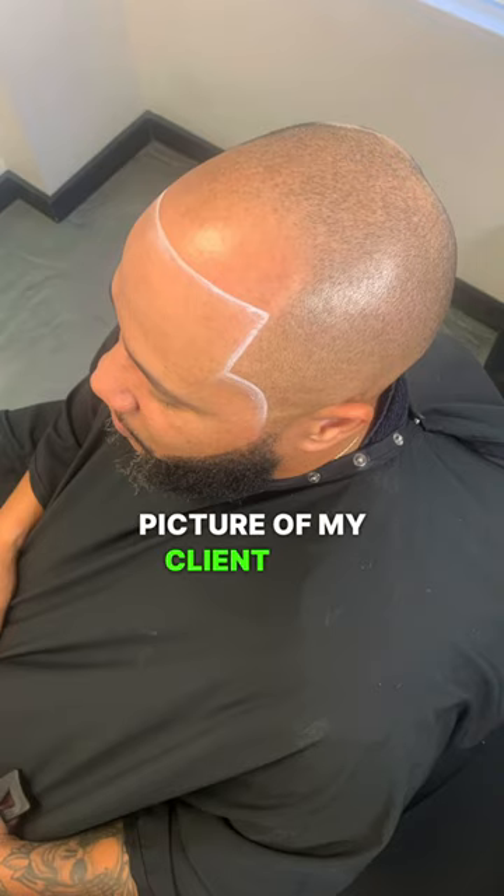Here is a before picture of my client and here is the final results. I appreciate you guys for watching.